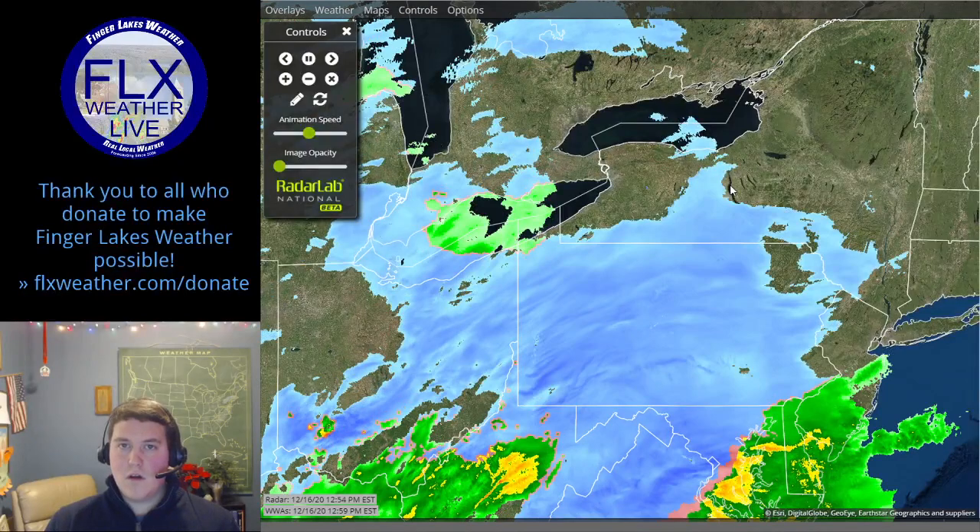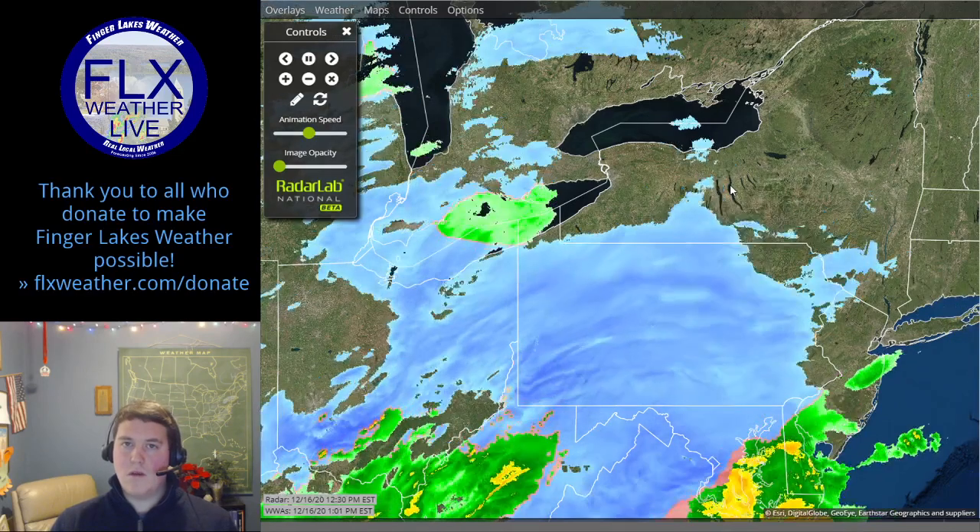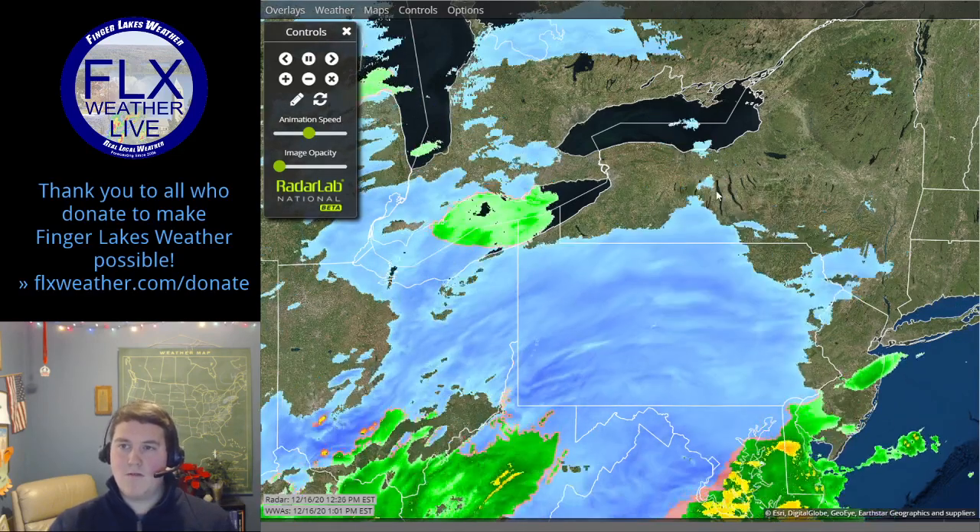Once the snow does start, it's not going to take long for it to get to a moderate to heavy rate. Since temperatures are very cold — just in the 20s right now — it's going to start accumulating on surfaces and roadways right away. So travel conditions over the course of the afternoon, especially as we get towards the evening, are going to go downhill pretty fast.